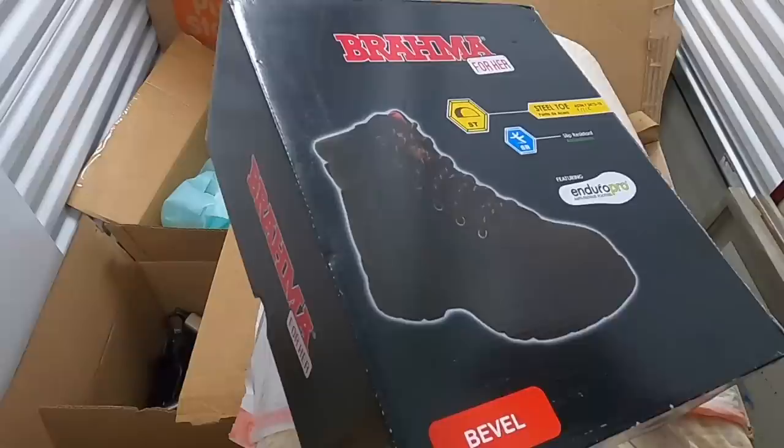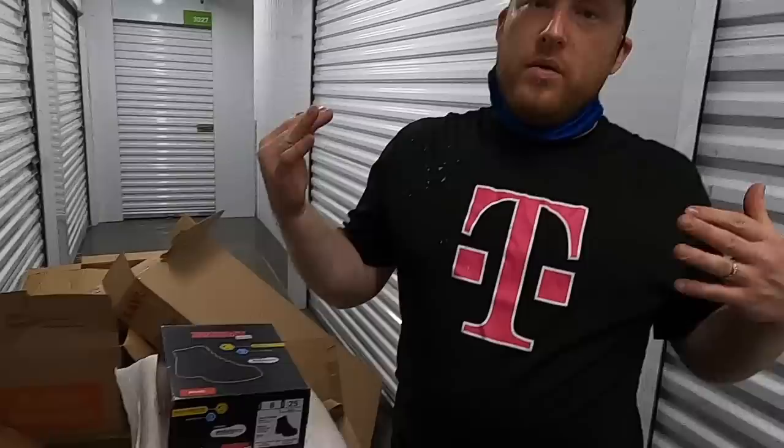They do have a brand new computer in here - this looks like a work computer. Oh look at this. I think these are in here too. Yep. Okay guys.